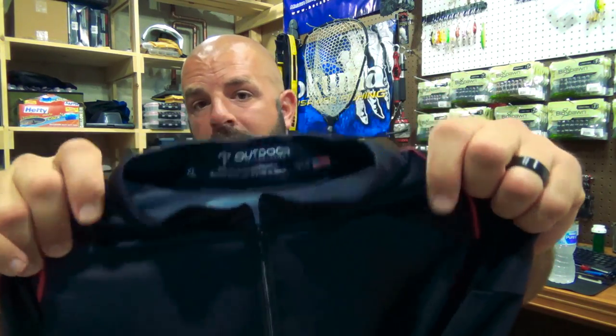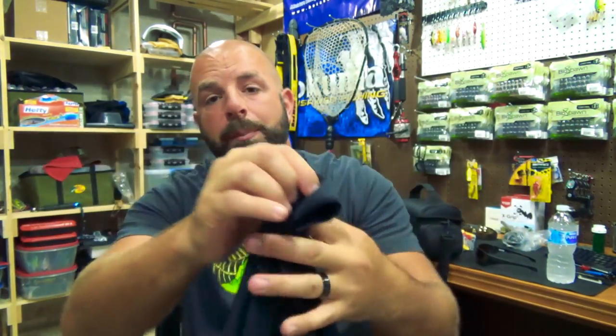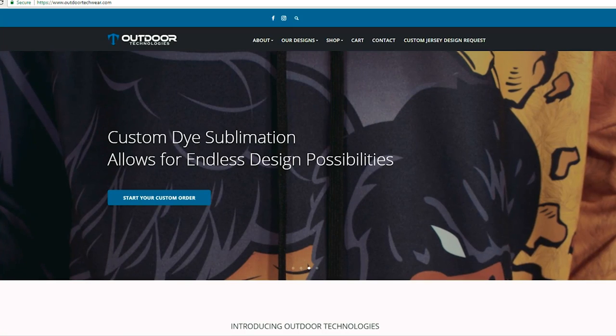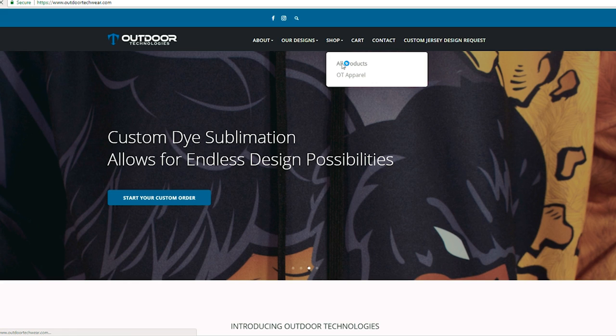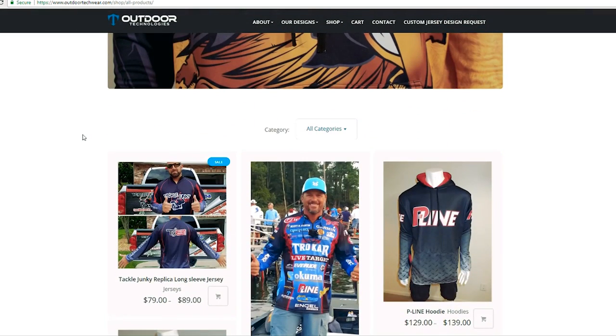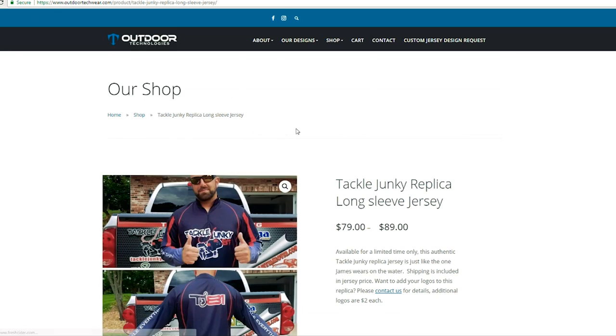The company I went with is Outdoors Technology — they're also made in the USA, and I'll put all their info down in the description. I've known this guy for a few years — heck of a dude. Whether you're making a jersey for your YouTube channel, fishing tournaments, or whatever, check out this company. He'll work one-on-one with you and you will get exactly what you want.